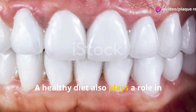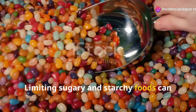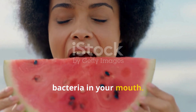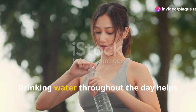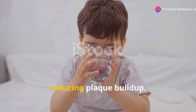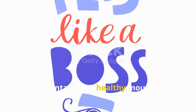A healthy diet also plays a role in plaque control. Limiting sugary and starchy foods can reduce the amount of plaque-producing bacteria in your mouth. Eating a balanced diet with plenty of fruits and vegetables can promote good oral health. Drinking water throughout the day helps wash away food particles and bacteria, reducing plaque build-up. Staying hydrated is essential for maintaining a healthy mouth.